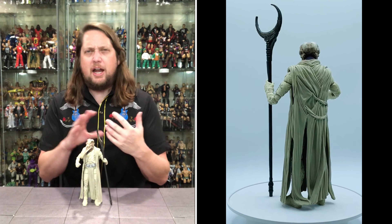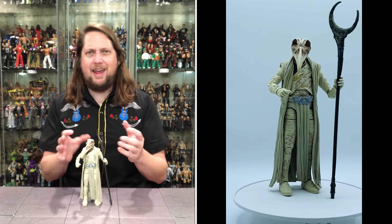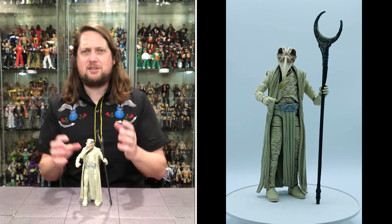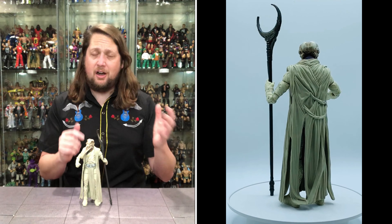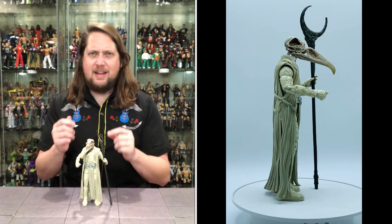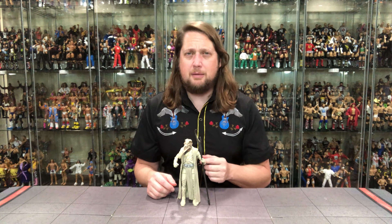This one caught me by surprise when I put him together. I knew what he looked like, but I wasn't expecting him to be as big as he is, especially with that big staff and the big beaked-out head — something looking straight out of ancient Egypt, like Osiris and all those guys. Just a very cool looking figure, and the height on this one is what really brings it into the list. Build-A-Figures have to have some size and substance, and that's what we get with Khonshu — that's why he comes in at number three.